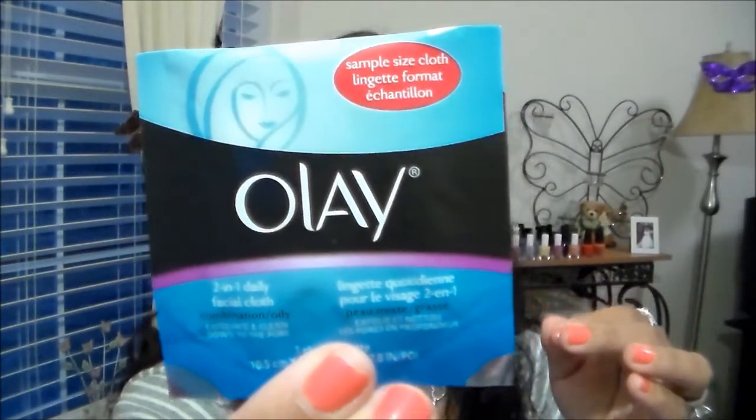Then they sent me an Olay two-in-one daily face cloth. I haven't tried these but I've heard so many good things about them. It says these are for combination to oily skin — exfoliate and clean down to the pore. They give you one cloth. You wet it with water, rub to lather, and clean using the smooth side for gentle cleaning and the beaded side for exfoliation. I didn't know they made these with one smooth and one rough side — that's pretty cool. Has anyone used these?